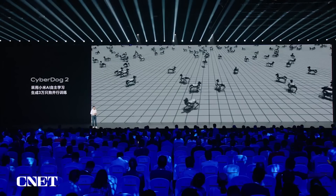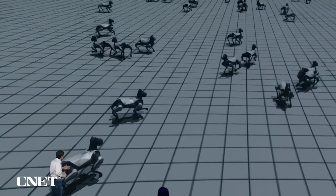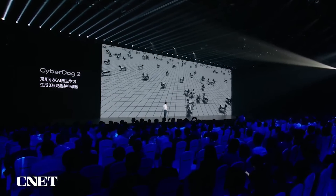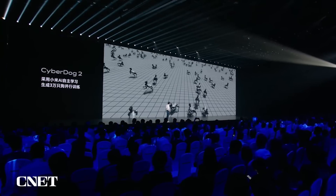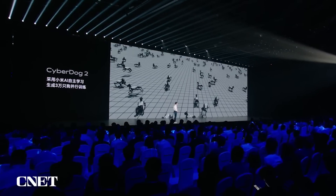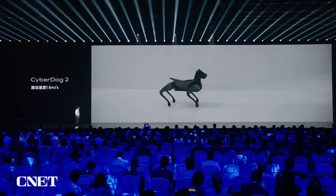With such high computing power, CyberDog 2 will get smarter and smarter in the future. To make it more bio-simulated, on a robot reinforcement learning platform we simulated 30,000 dogs for concurrent training, so the training effect is improved by 30,000 times. CyberDog 2 has learned a lot of new tricks — it is getting smarter.